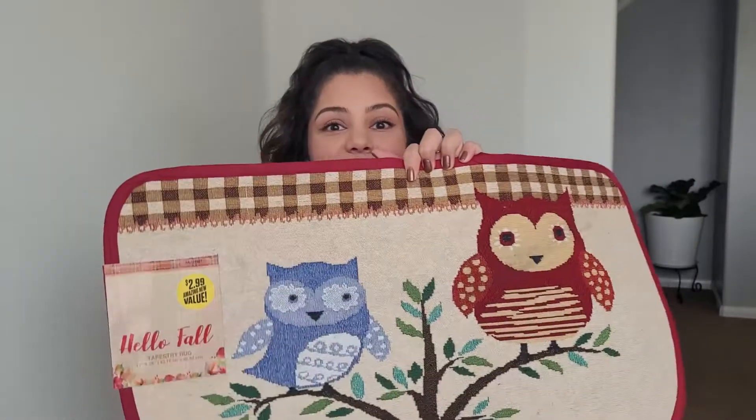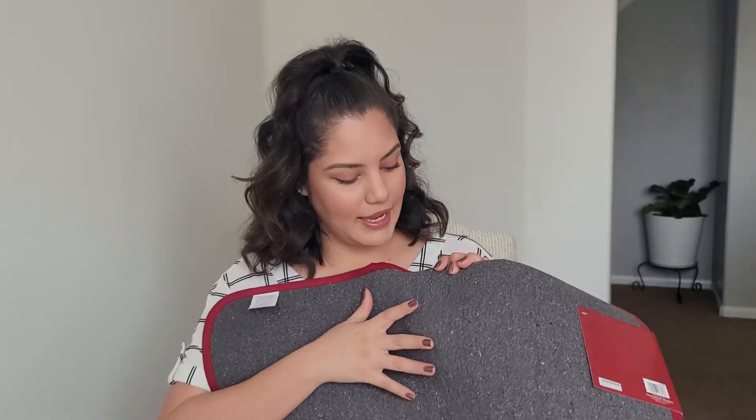Another item I purchased for the front entrance is this little doormat — isn't it cute? I love it! And this was only $2.99. The quality is okay — the back feels pretty good actually. This is probably another item that will make it to next year, especially since it's not going to be in a super high traffic area.